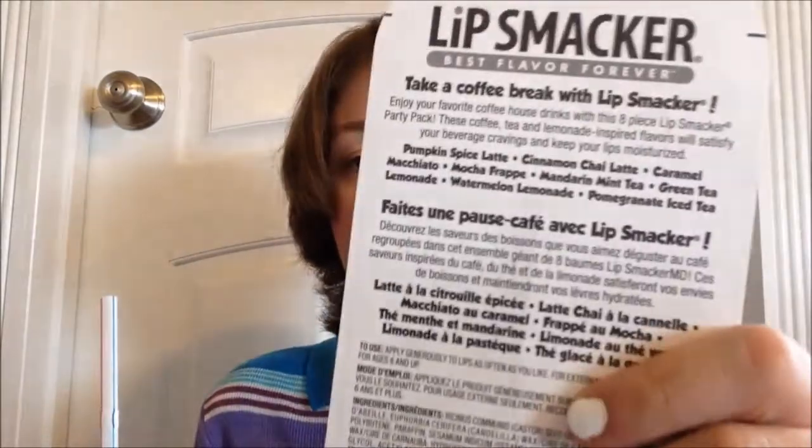I'm so stoked for this set — they did a coffee set of Lip Smackers and oh my gosh, this sounds like the most heavenly set they've ever made. There is not one flavor here that doesn't sound amazing. We've got Pumpkin Spice Latte, Cinnamon Chai Latte, Caramel Macchiato, Mocha Frappe, Mandarin Mint Tea, Green Tea Lemonade, Watermelon Lemonade, and Pomegranate Iced Tea.